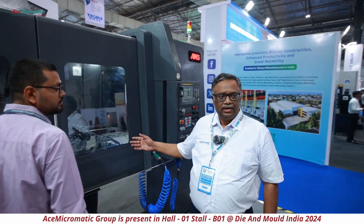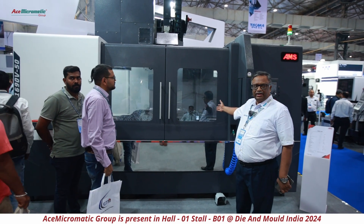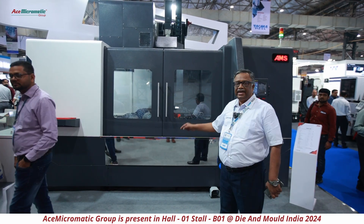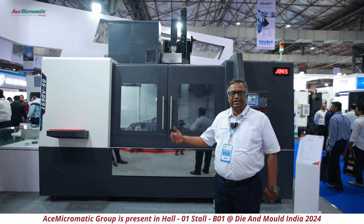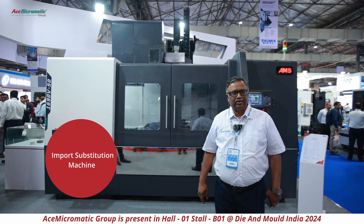This machine is for machining huge die blocks. What you see is a P20 material die steel being cut with a BT50 spindle, with 1600 by 900 as the stroke. This has been very successful — all these years these machines were being imported, so this is also an import substitution product.